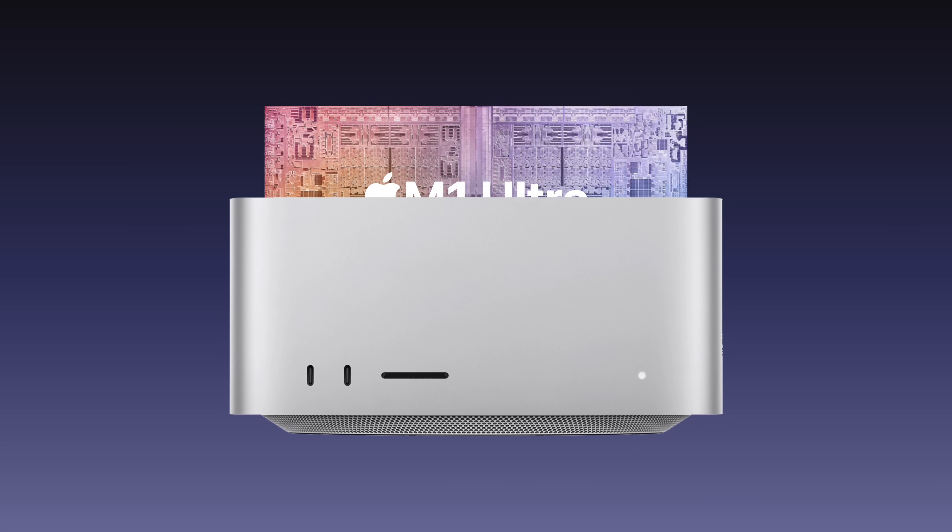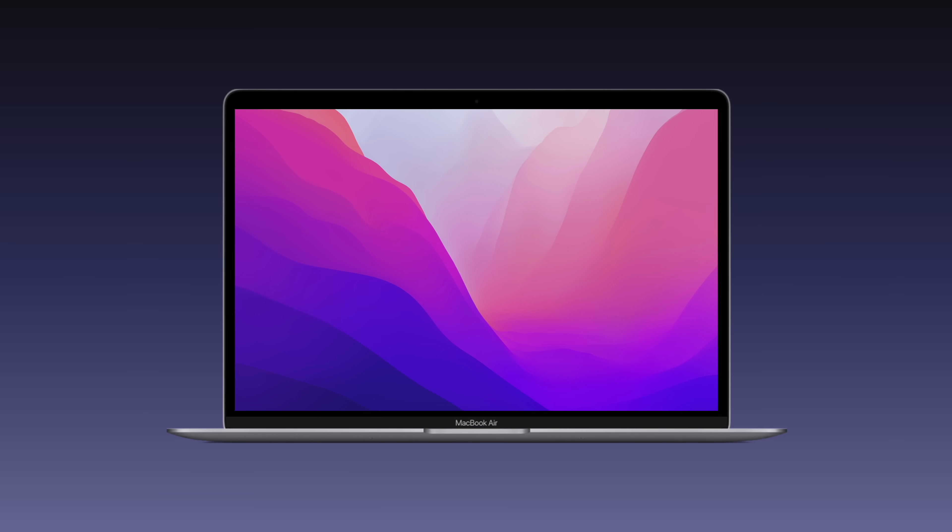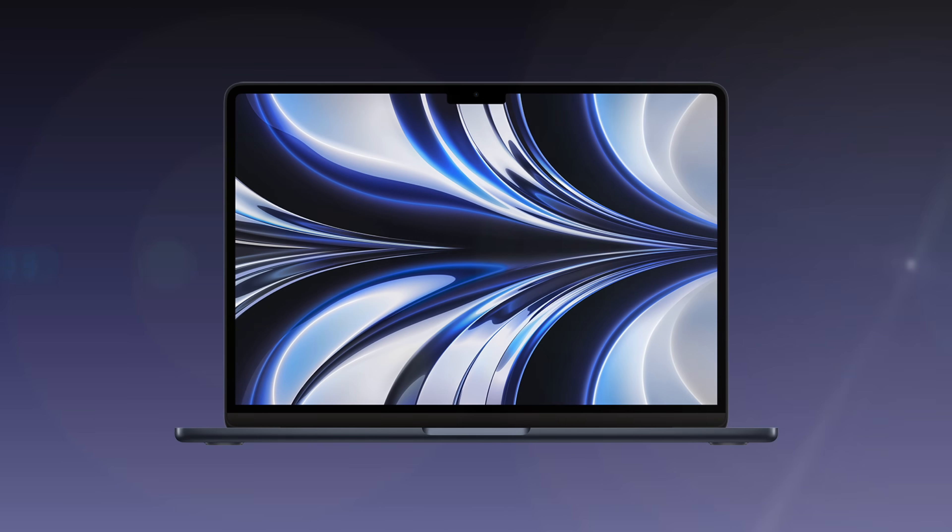They accomplished this by fusing together two M1 Max chips and gave it the name M1 Ultra, which was released on the new Mac Studio. By this time, the M1 MacBook Air had already been out for two years, with a design that was four years old.